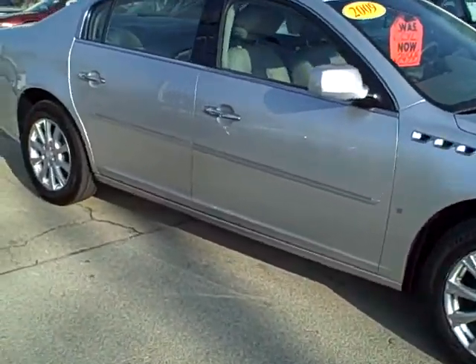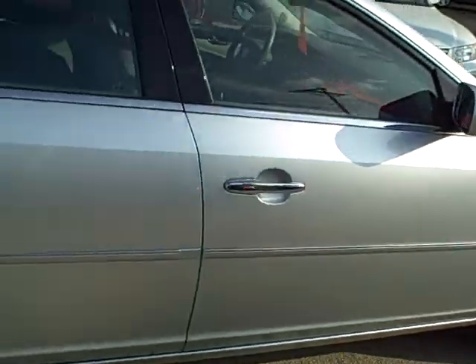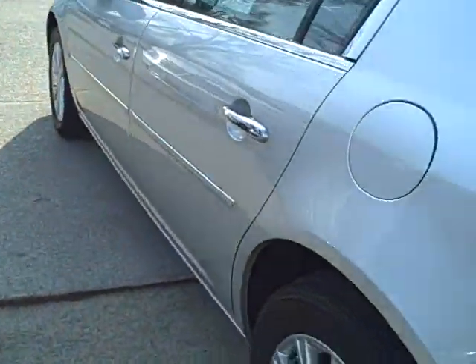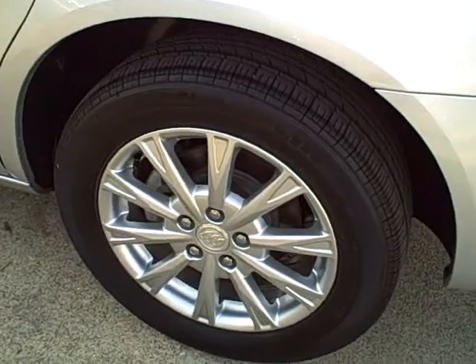It's a Lucerne CXL, nice clean car. Of course, it's got the leather heated interior, keyless remote entry. It does have the flex fuel, clean trunk. Straight side panels all the way around, good wheels and tires.